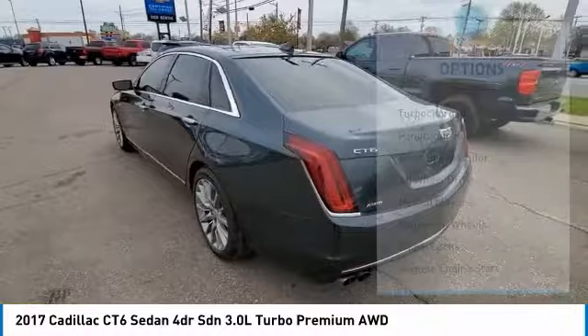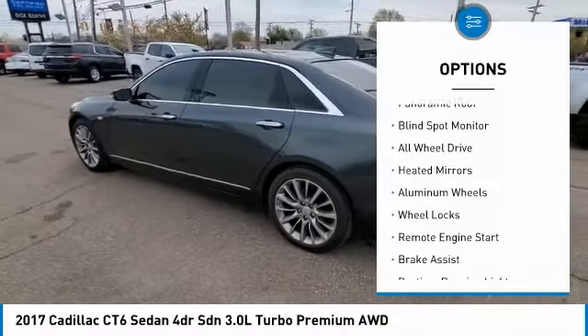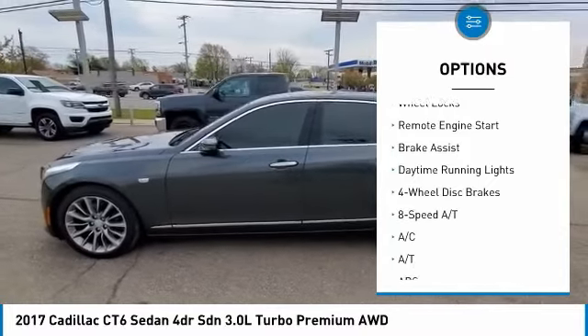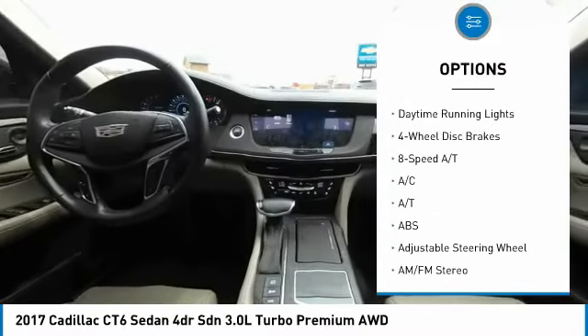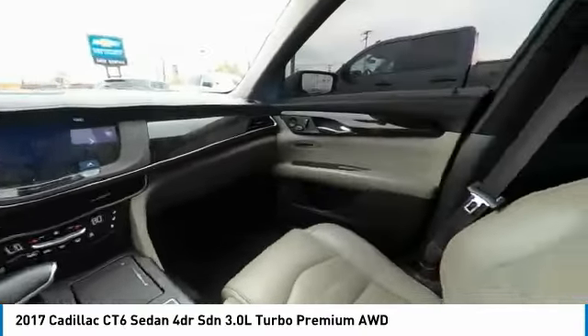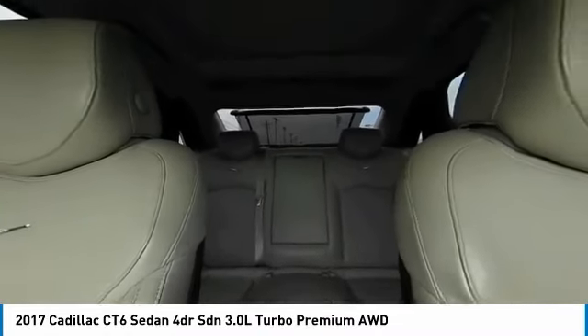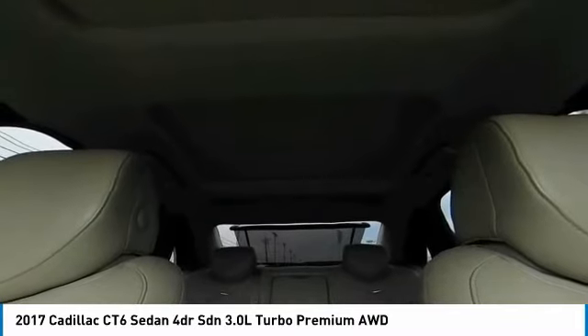Here are some of this vehicle's great options: turbocharged, panoramic roof, blind spot monitor, all-wheel drive, heated mirrors, aluminum wheels, wheel locks, remote engine start, brake assist, daytime running lights. Is love at first sight really possible? Let us know when you stop in.